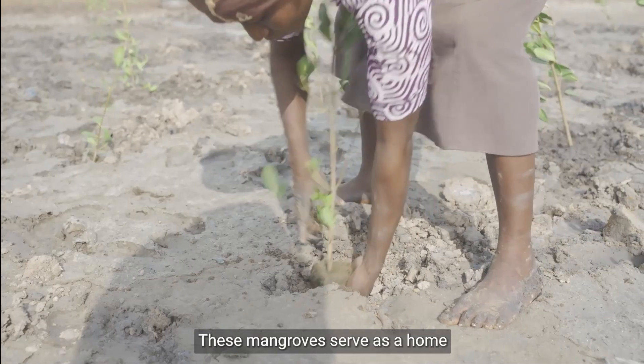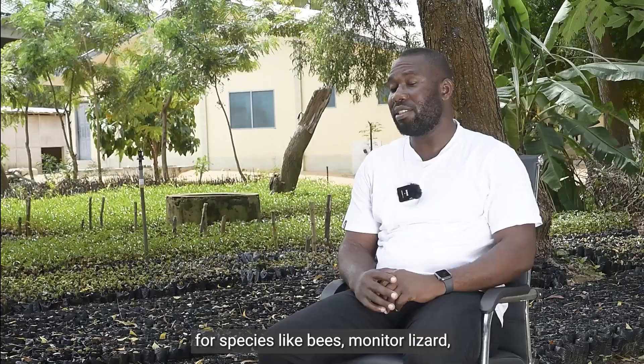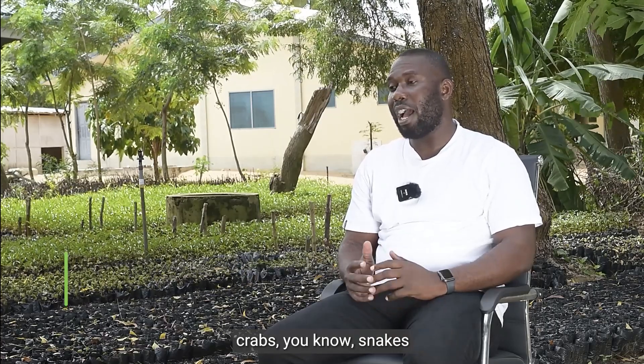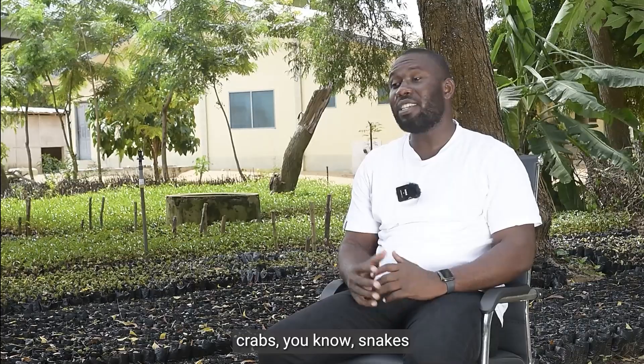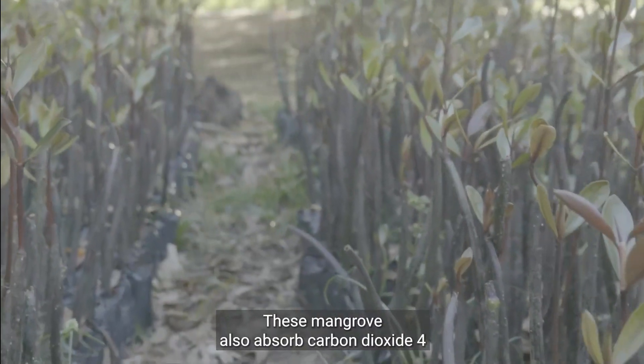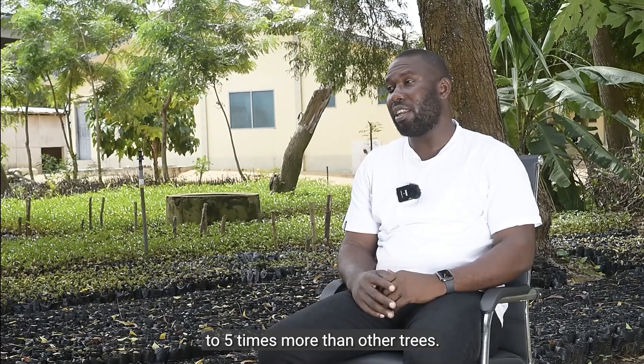This mangrove serves as a home for species like bears, monitor lizards, crabs, and snakes. This mangrove also absorbs carbon at four to five times more than other trees.